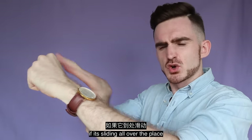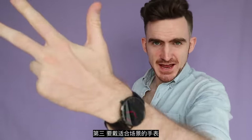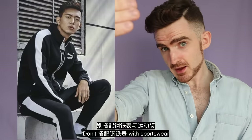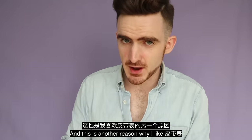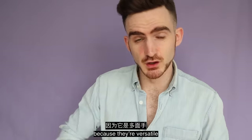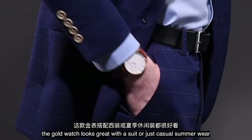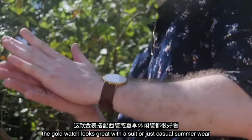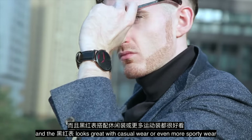Don't let it slide down. If it's always sliding all over the place, you can look like a little girl. Third, you have to match your watch to the occasion — don't pair a dress watch with sportswear. This is another reason I like the leather strap: they are versatile and suit multiple occasions. The gold watch looks great with a suit or just casual summer wear, and the black watch looks great with casual wear or even more sporty wear.